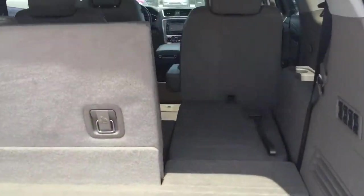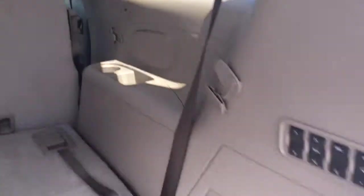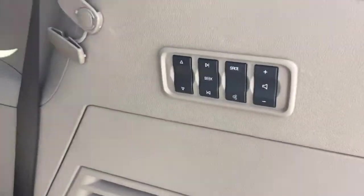Lots of trunk room. Third row seating. Panorama and regular sunroof with a DVD player. And you can control your radio from back here as well.